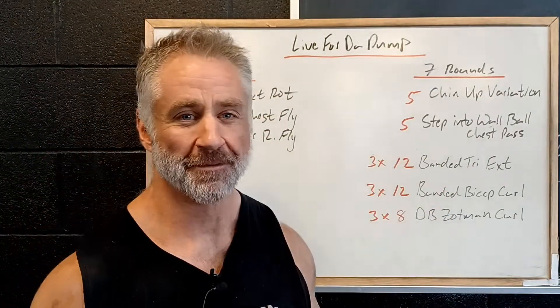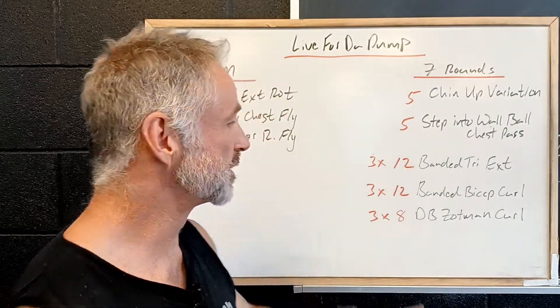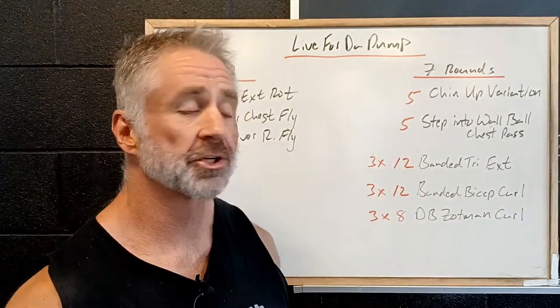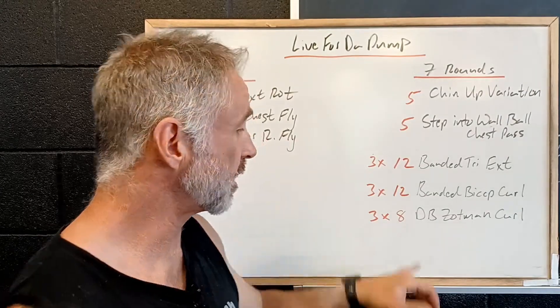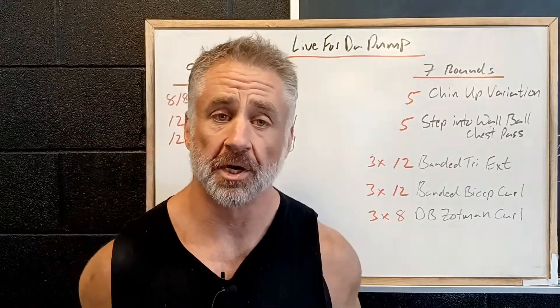And then we've got my favorite part of the workout — we've got some arm work. We're going to be getting a pump on the arms. So 12 reps banded tricep extensions, working the back of the arms; 12 reps banded bicep curls, working the front of the arms. And then something called a dumbbell Zottman Curl.